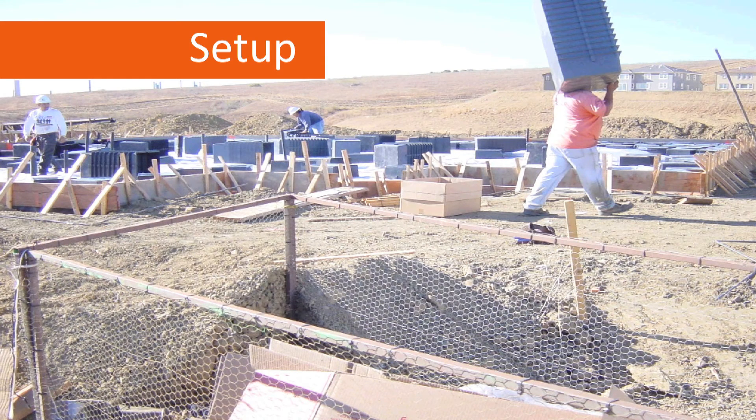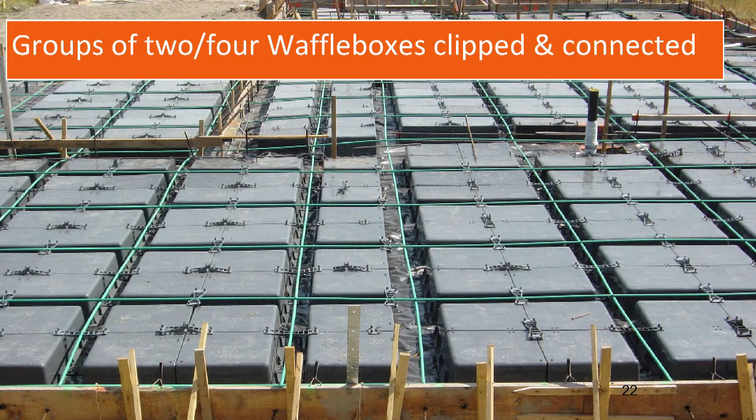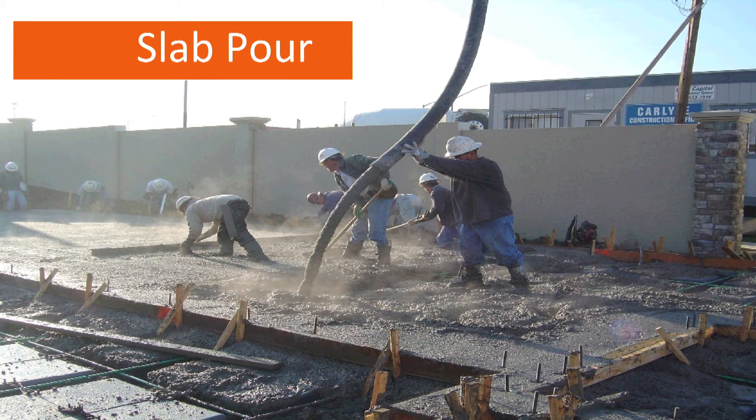Here's a short photo sequence on how the waffle mat is installed. The first picture shows how light the waffle boxes are — stacked and interlocked together for easy transportation. The next photo shows how easily they are laid out and clipped together. This picture shows waffle boxes grouped in sets of 4 or 2. With the plumbing pulled up, a lot of people ask: do you cut holes in the waffle boxes? No — all you do is leave one out and pull up the plumbing. Much easier than trying to deal with it later.